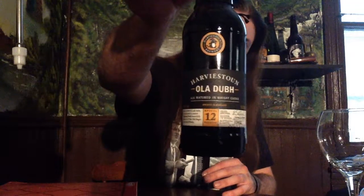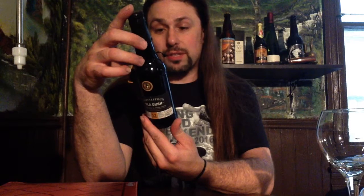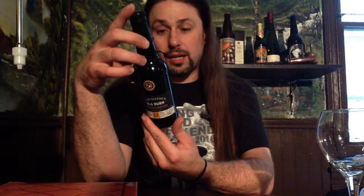What beer? Ola Dubh. From Harviestoun. From Scotland. So here we go — from Alva, Scotland.